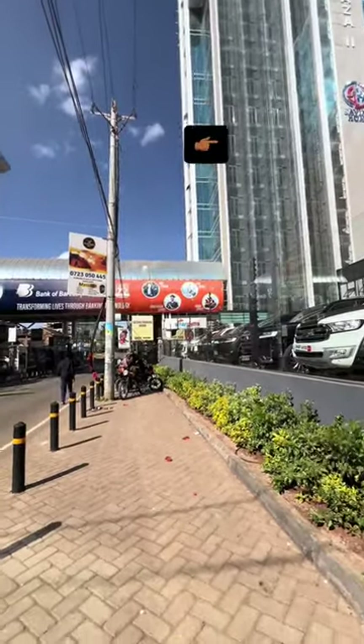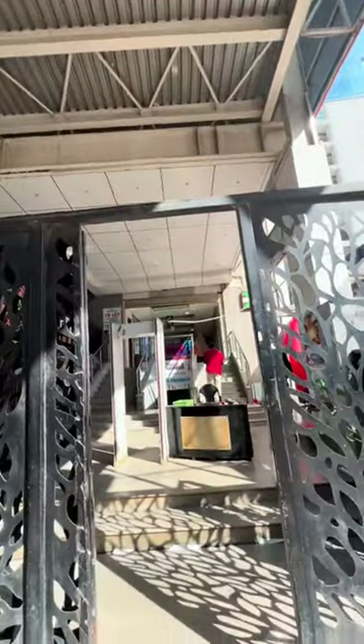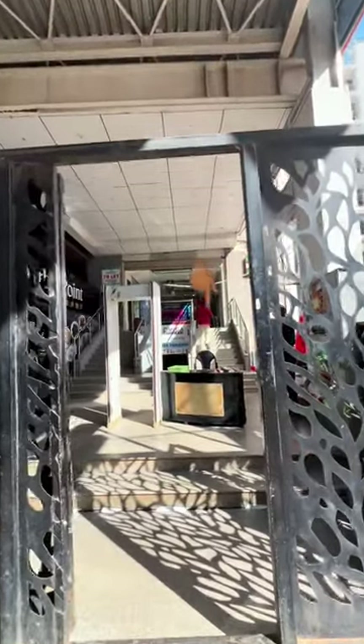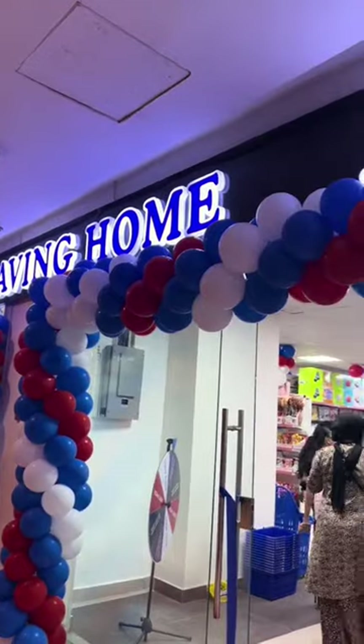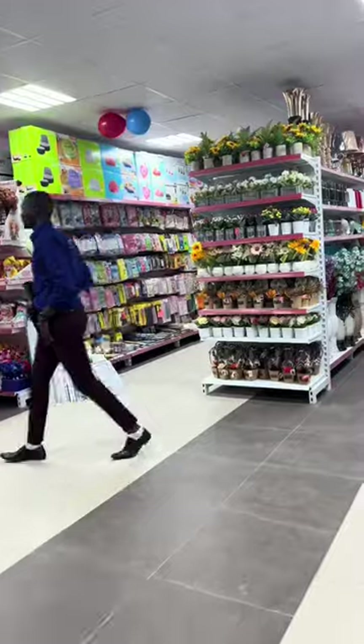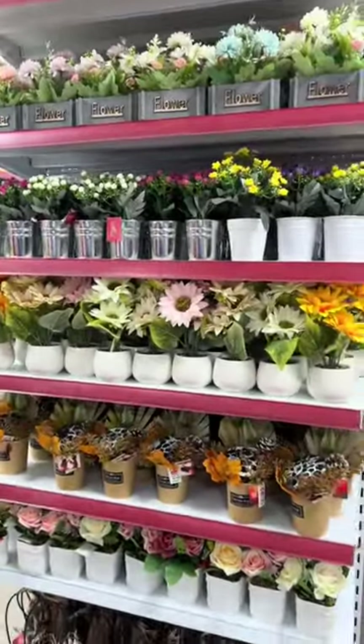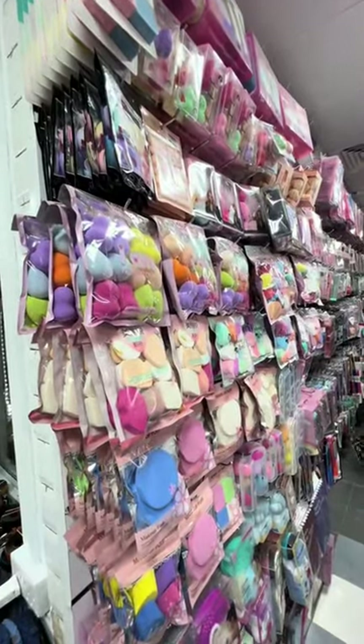There's a new convenience store that was just launched in Parklands. Damon Plaza 2 is the name of the building — at the entrance you take the stairs and go all the way to the end. It's called Saving Home Supermarket, and it's pretty much in the same category as Panda Mart or China Square. There were way too many people so I couldn't film the whole thing, but I'll start with my favorite sections.